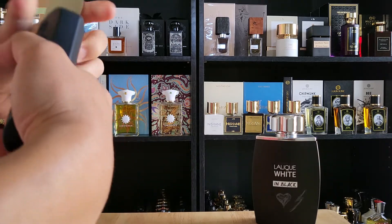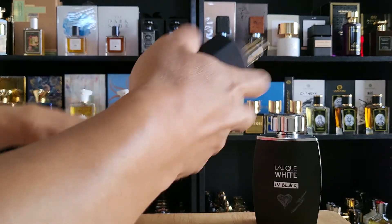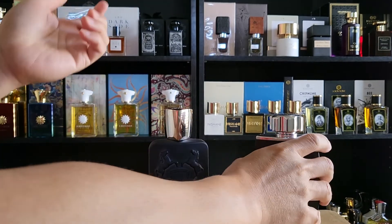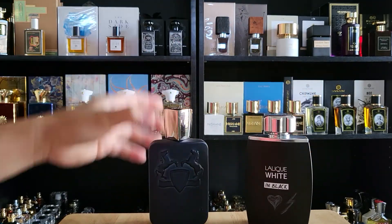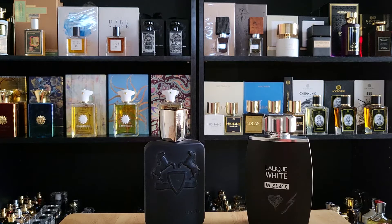This is not going to be super in-depth, but oh, that's a lot of juice per spray — very powerful sprayer. And here's Lalique White, also a very powerful spray. So that's one similarity: they both have awesome atomizers and they spray out a lot of juice, probably two or three times more than other typical fragrances.